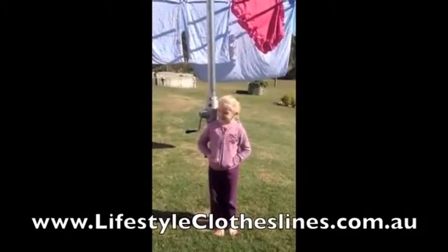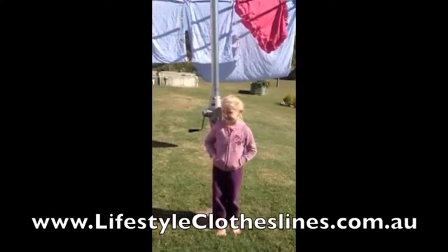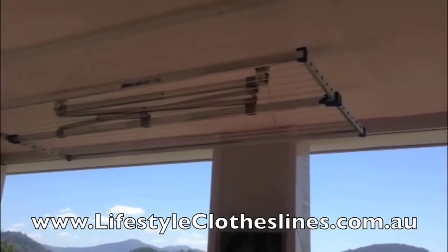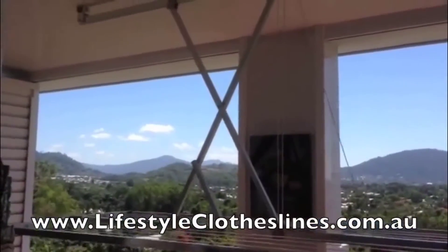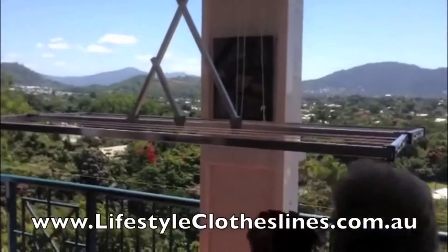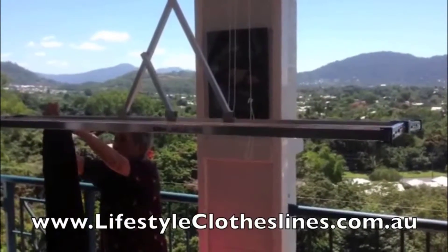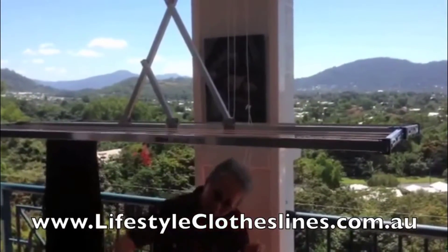Mommy loves the clothesline and it fits all the washing — I love it too. Our Lifestyle Clothesline is installed on the ceiling of our apartment veranda. In a stowed position it is completely out of the way of any other activities on the veranda, and since our apartment is on the top floor and we're near the sea, the area is exposed to a constant breeze which makes drying on this Lifestyle Clothesline ideal.